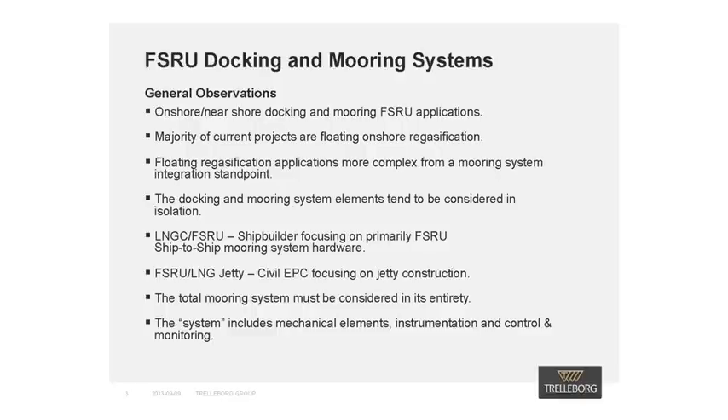These applications are being highlighted because most of the current projects in development or execution are nearshore or onshore FSRUs, and we have also found these types of projects present unique difficulties from a systems integration point of view.